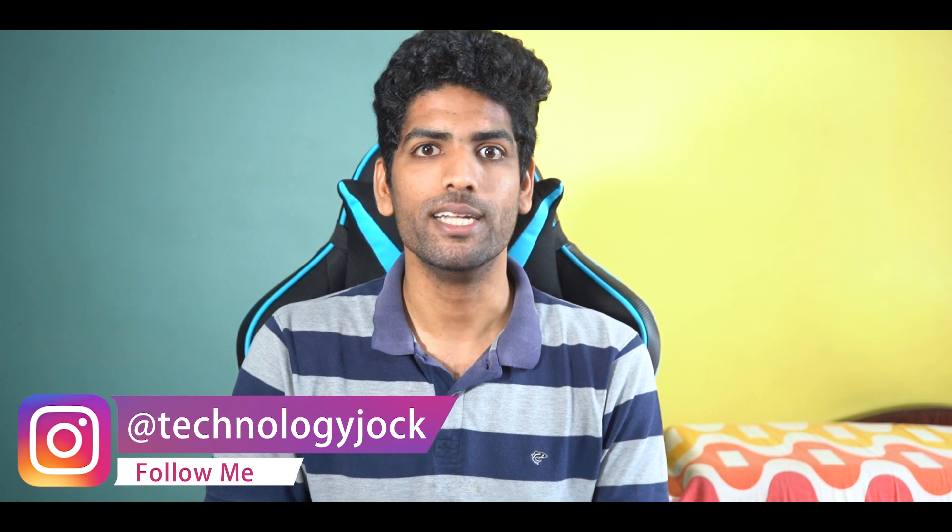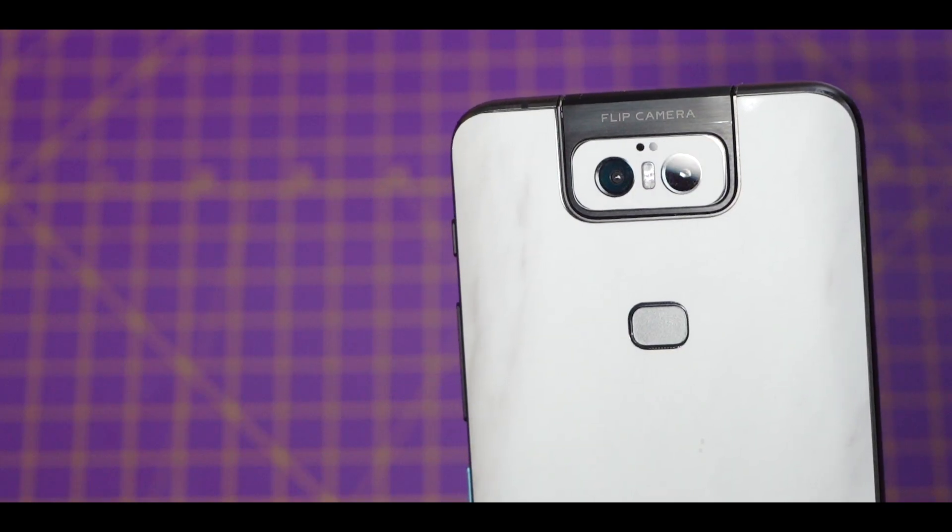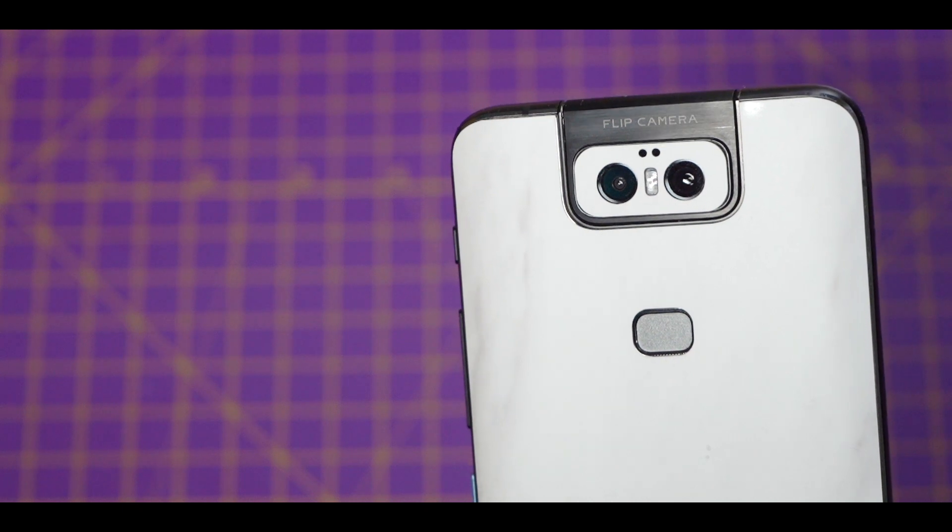The Asus 6Z is proof that you don't need a dedicated depth sensor to click portrait mode images. It's 2019 — I'm tired of seeing brands add a depth sensor just for the sake of saying they've got triple or quad cameras. Just replace it with an actually useful camera and everyone will be happy. So on that front I really appreciate Asus. The portraits look fine, though it doesn't support HDR — that's one con.